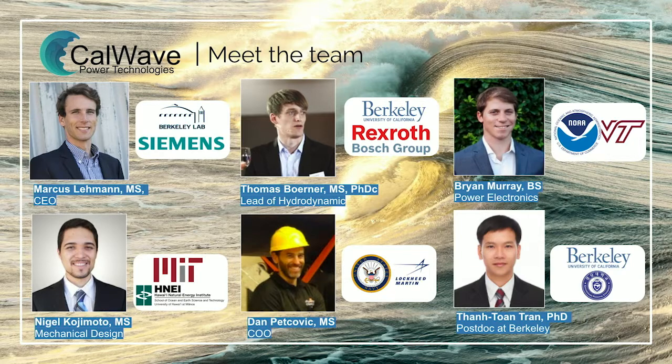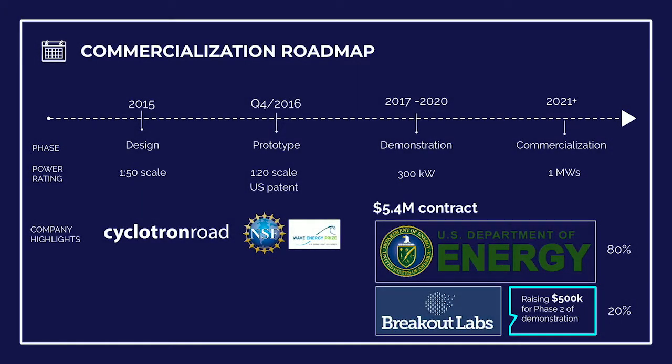Our diverse team of engineers collaborates with scientists from Sandia National Labs and experts from Houston. Our commercial journey started with Cyclotone Road in 2015, which really accelerated us. Thanks to Elon for all the support and mentorship.